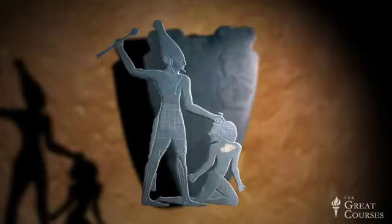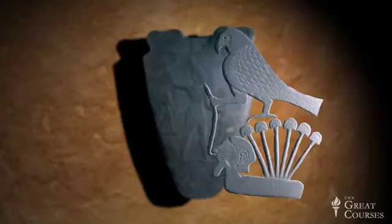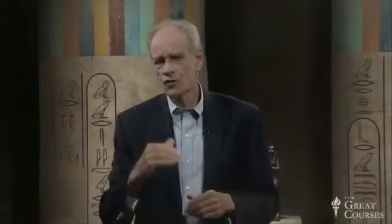You'll see how I know that in a minute. Above the captive is a falcon, holding the head of another captive by a nose ring. The falcon is the symbol of the pharaoh. The six papyrus plants that come out of the stylized body of the captive may be hieroglyphs for 6,000 — each plant is 1,000 in hieroglyphs — so Narmer may have taken 6,000 enemy and defeated them.